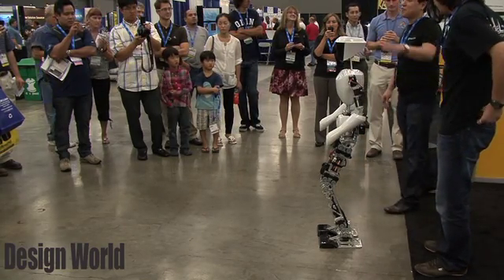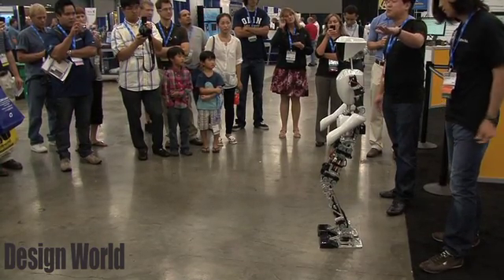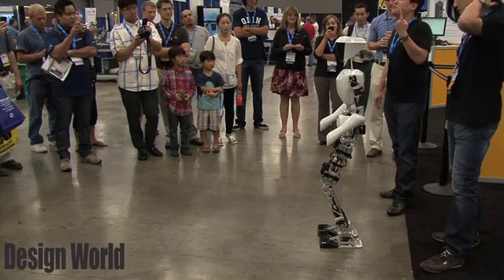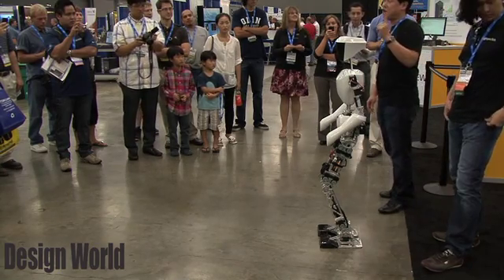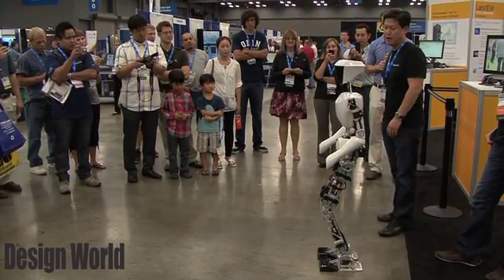All right, thanks for coming. What you see over here is called CHARLIE2. CHARLIE stands for Cognitive Autonomous Human with Learning Intelligence. This is the second version of CHARLIE. CHARLIE1 we introduced last year, and CHARLIE1 was considered the United States' very first full-size autonomous walking humanoid robot.